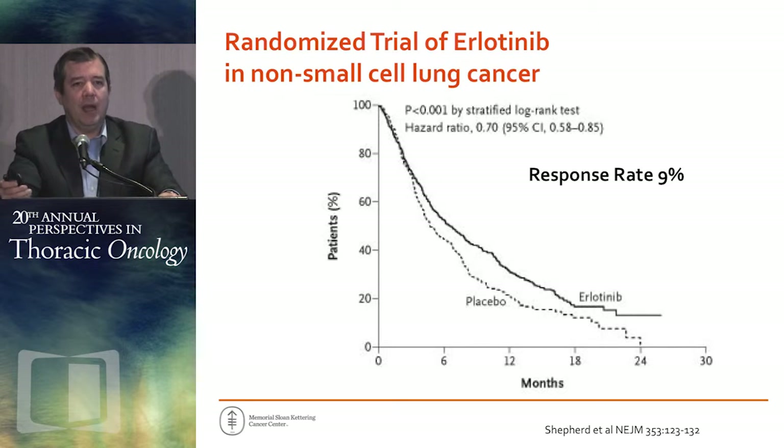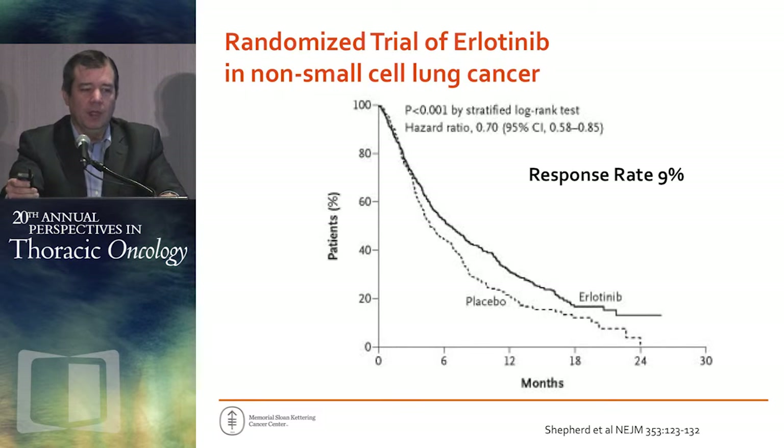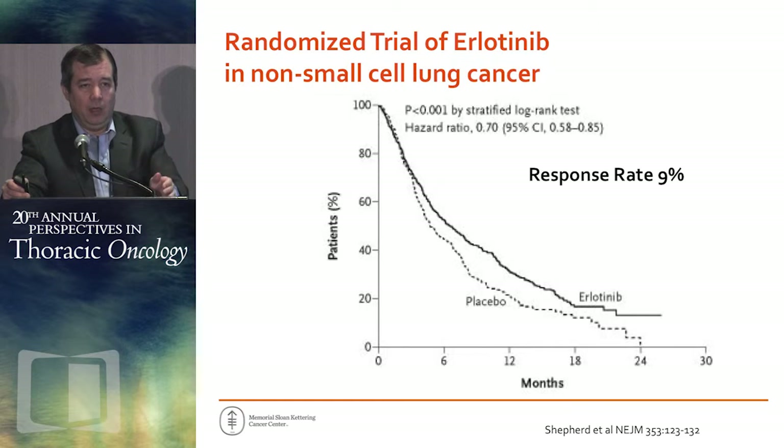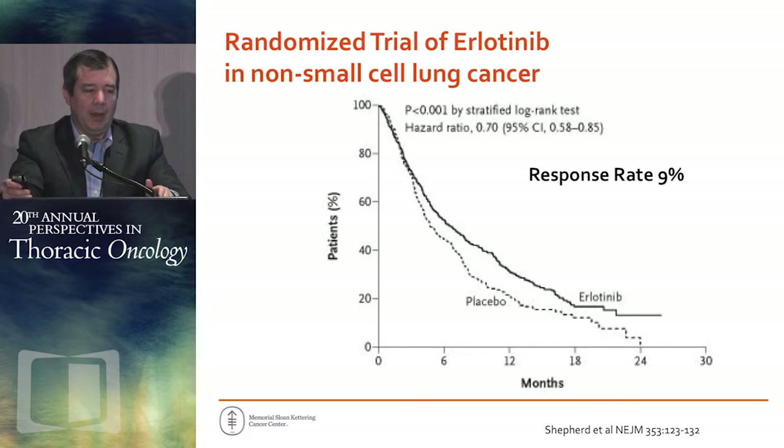It was tested in a broad population of patients. These are data from the National Cancer Institute of Canada's BR21 trial where we saw a phenomenal response rate of 9%, but a modest prolongation in overall survival, leading to FDA approval. Erlotinib received FDA approval based on small improvements in overall survival in a broad population.